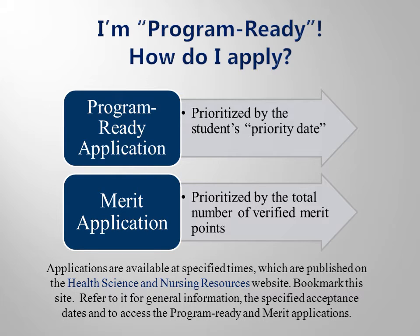Note that you can earn points for test scores, grades on program-ready courses, previous college degrees, your county of residency, and your cumulative GPA at Piedmont Tech on the merit application. Both the merit and the program-ready applications are submitted electronically through the Health Science Resources website.